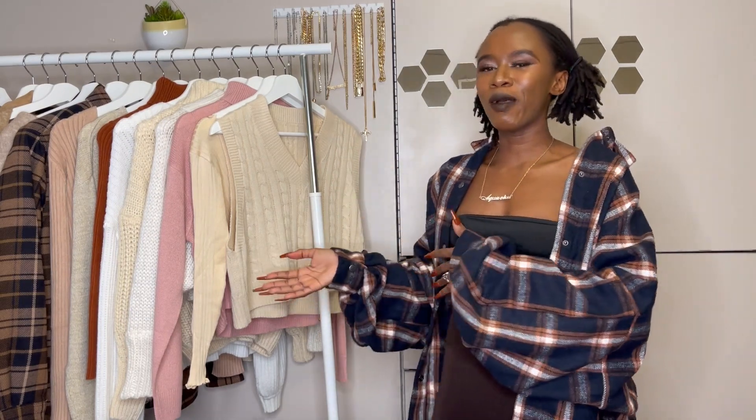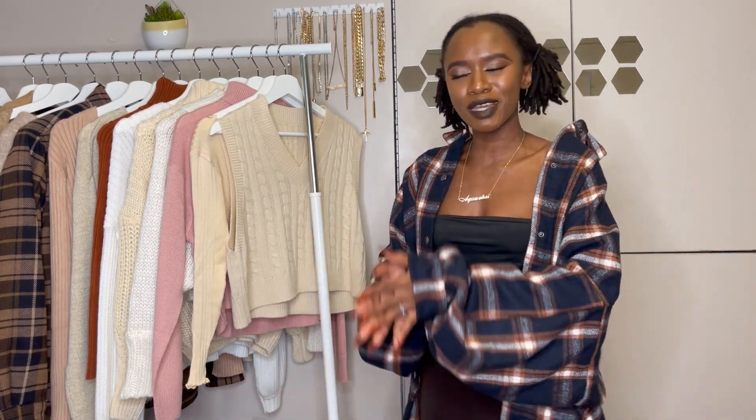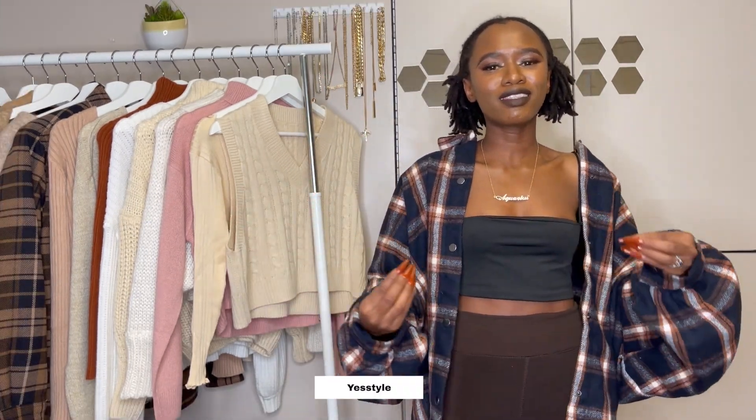It's been a long time since I've been here you guys, but I've been busy with finals and I'm done with them so I'm super happy and I miss you guys, but I'm back! So in today's video I'm going to be doing a YesStyle haul.